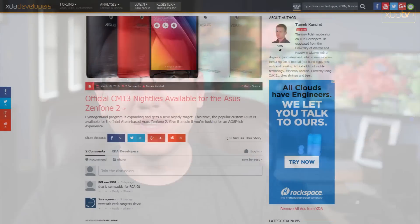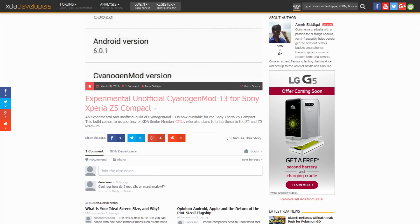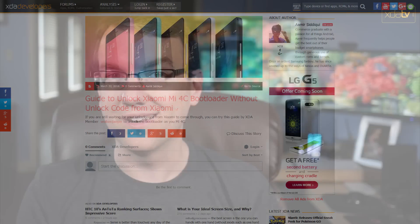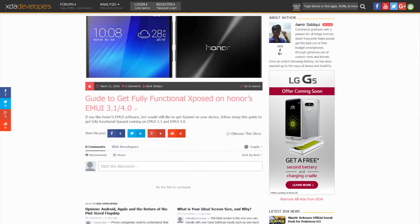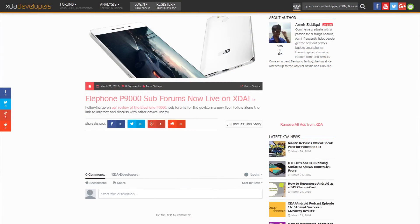Official CM13 nightlies are now available for the Asus Zenfone 2, and unofficial CM13 is now available for the Xperia Z5 Compact, thanks to XDA senior member CTXZ, who also says he's going to be doing it for the Z5 and the Z5 Premium. XDA member Wolken Yeager has put out a guide showing you how to unlock the bootloader on the Xiaomi Mi 4C without actually needing a bootloader unlock code from Xiaomi. There's a guide available in the forum showing you how to get Xposed running on several of the Honor devices, specifically the 6 or 6X running EMUI 3.1 and 4.0. A review of the Lephone P9000 went up on the portal, and forums have been created for the P9000 on the XDA site.